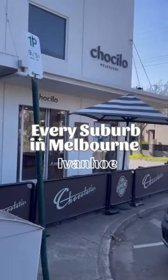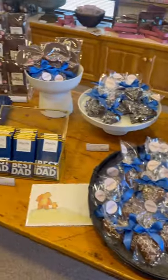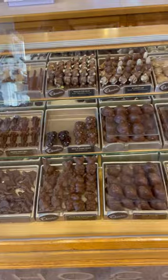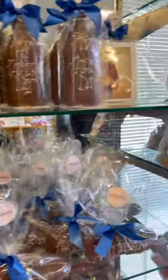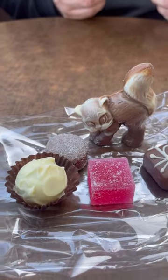Here is every suburb in Melbourne, Ivanhoe edition. First we headed into Chocolo Melbourne and we explored all the different treats and chocolates that they had in there. There were so many different flavors to choose from and so many great gift ideas, as well as smash cakes, so we got ourselves a little assortment of a few different things.